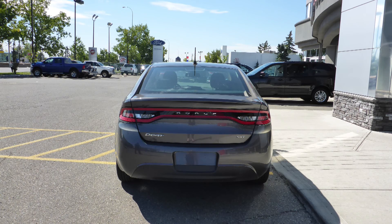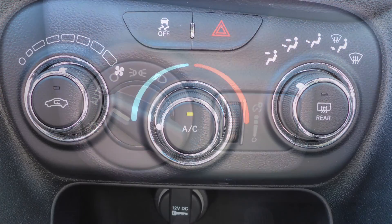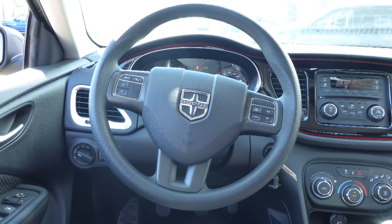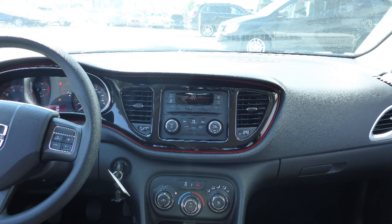And a granite crystal exterior. Some of the features include power locks and windows, automatic headlamps, air conditioning, and steering wheel mounted audio controls with cruise control, and a media center with AM and FM radio.